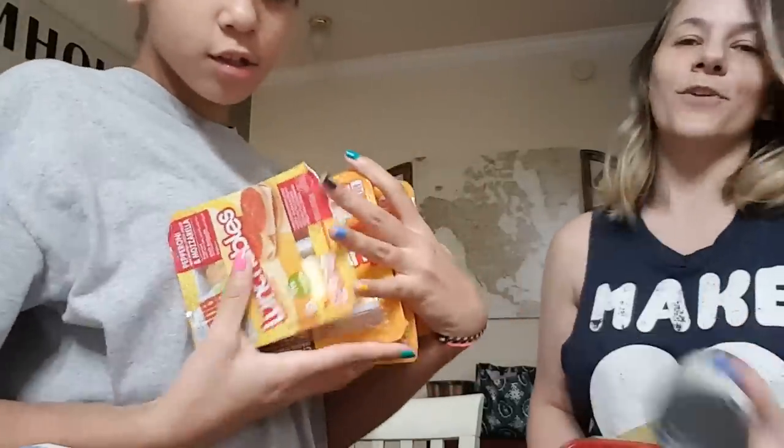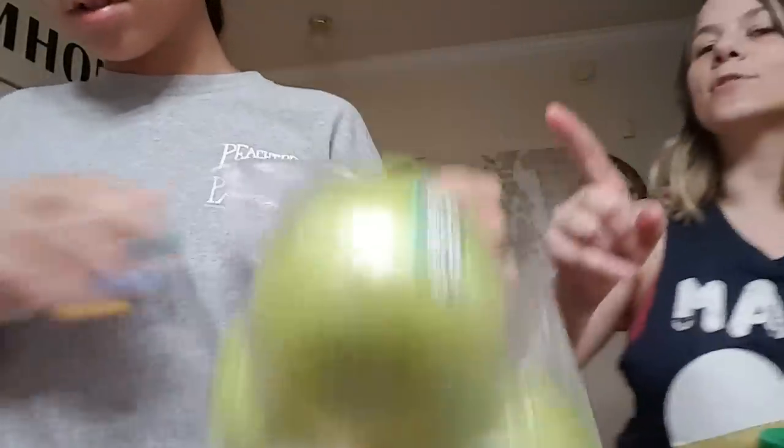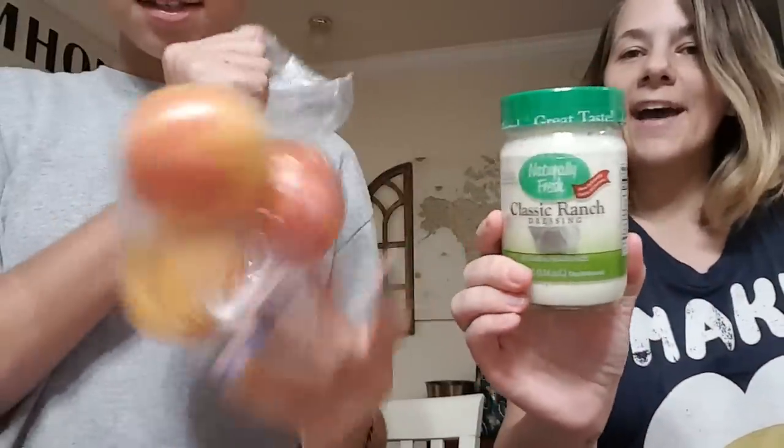Lunchables for Kaya to take to school — Kaya likes to fix her own lunch, she doesn't eat at school. Apples — green apples for her for volleyball. And we got some good old peaches.